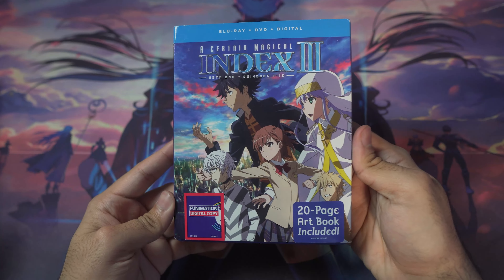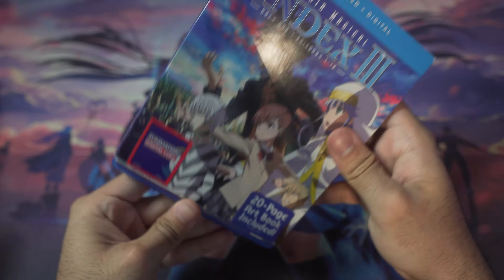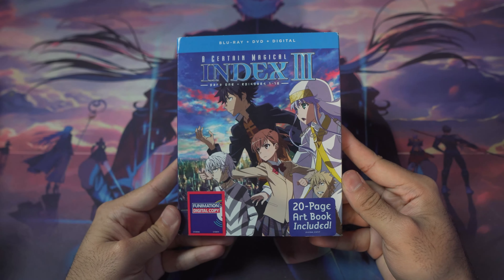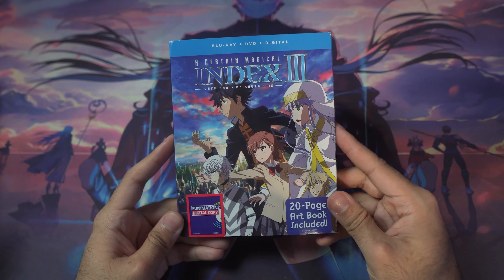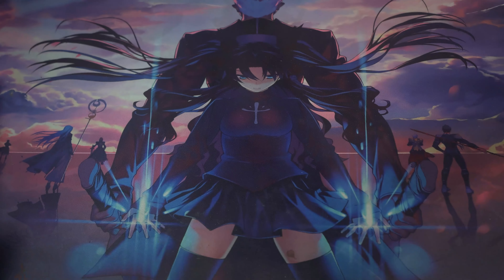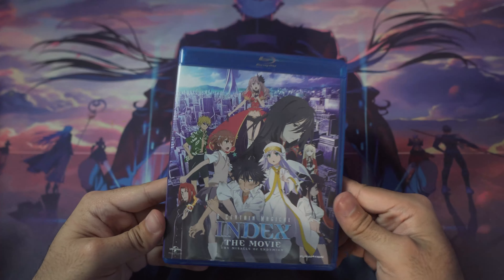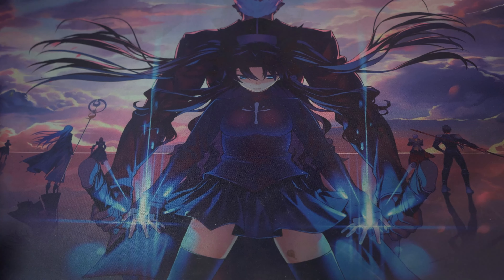Then we've got Index III with the slip cover — I swapped in the light novel artwork. I don't own Index III Part Two, so my Index collection isn't complete. We also have the Index movie blu-ray, which looks pretty cool. That's it for the Index blu-rays.